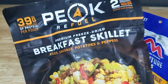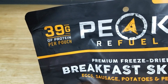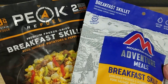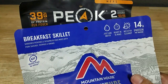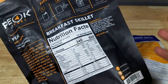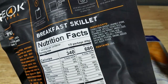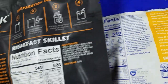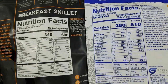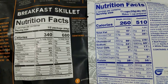Another important difference: you get more food with Peak Refuel and also 39 grams of protein compared to Mountain House's 14 grams — though that may change. As of the recording of this video, those are the differences. The bigger package naturally has higher calories: 680 for a full serving of Peak Refuel versus 510 for Mountain House. I'll bring both nutritional facts up so you can hit pause and compare sodium and everything else.